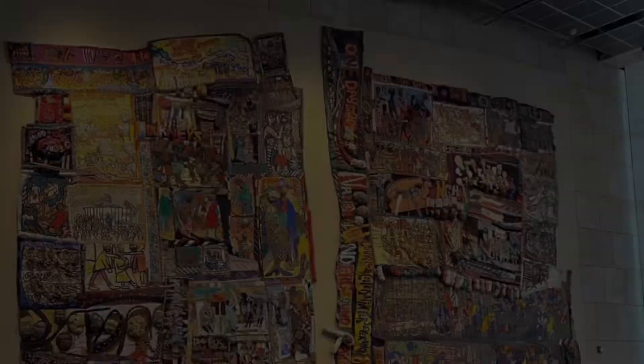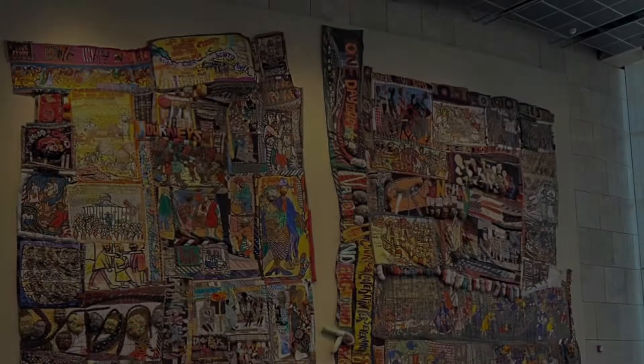My favorite thing from the museum was probably the two quilts that we saw. The quilts each had different stitchings that told different stories — one showed more traditional stories like the Middle Passage and the actual Underground Railroad, while the other quilt showed more cultural aspects like religion, different streets, and different foods. I honestly felt really connected to the quilt, because my grandmother taught me how to sew, so I have a larger appreciation for the artwork and I know how long it must have taken to create.